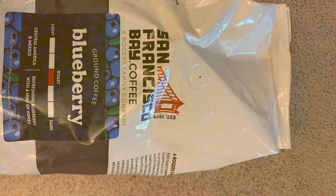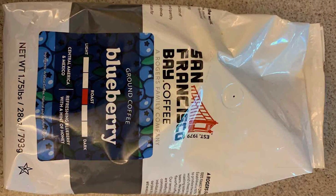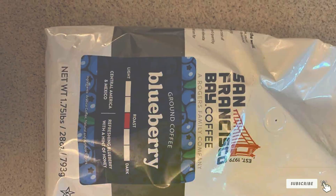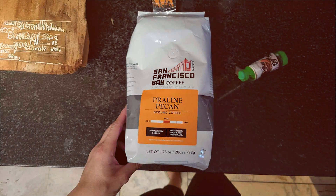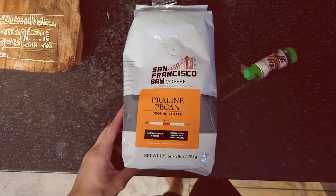And that wraps up our review of the 7 Best Dark Roast Ground Coffees for a Bold Flavor. If you enjoyed this video, be sure to like, subscribe, and hit the notification bell for more coffee reviews and tips. Share your favorite dark roast coffee in the comments below. Thanks for watching, and we'll see you in the next video.